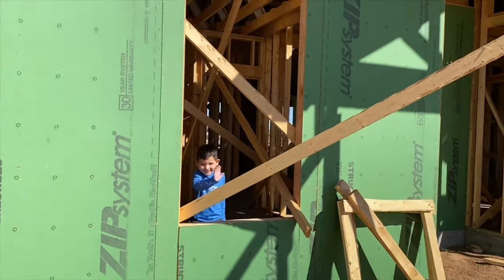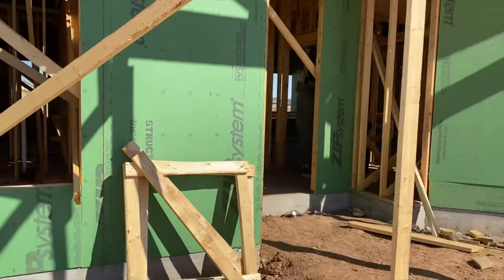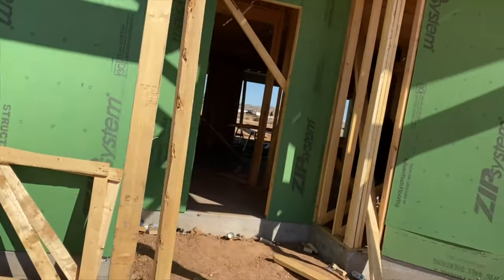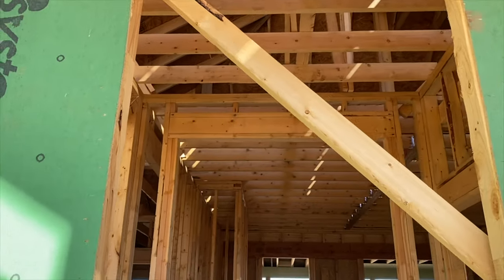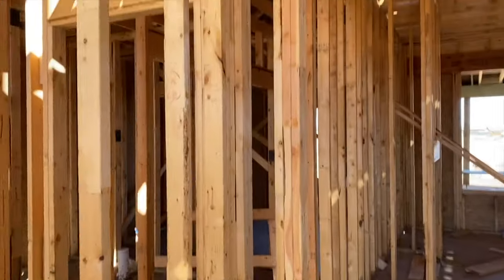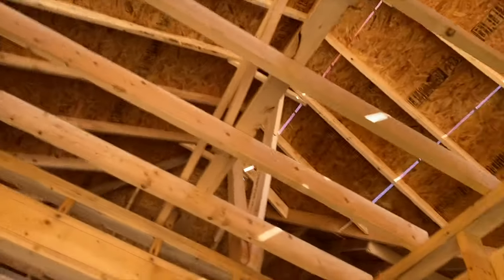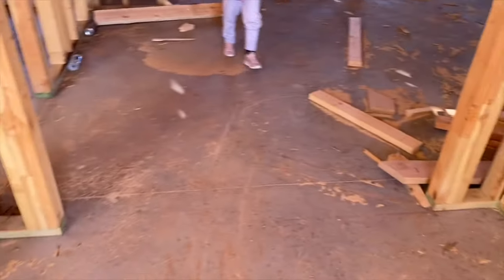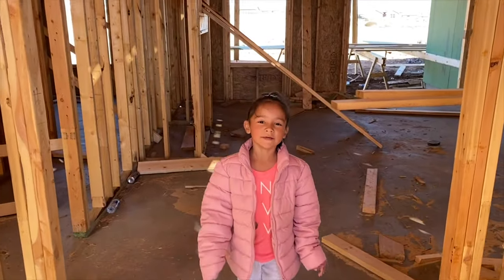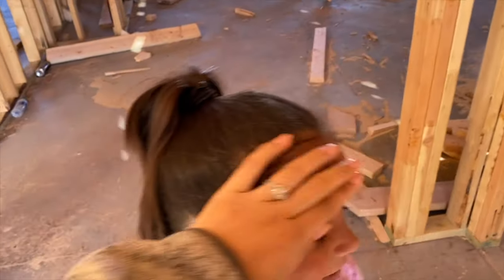Let's walk inside. So this is the front door. This is the entryway right here. Hi YouTube. It's kind of hard to see. We just left soccer practice.